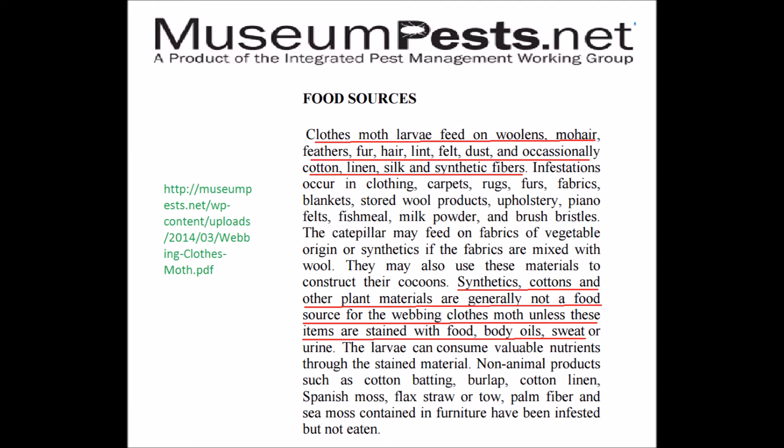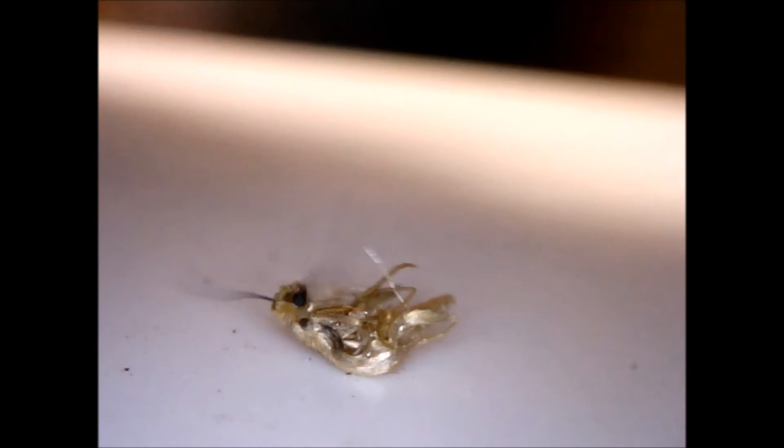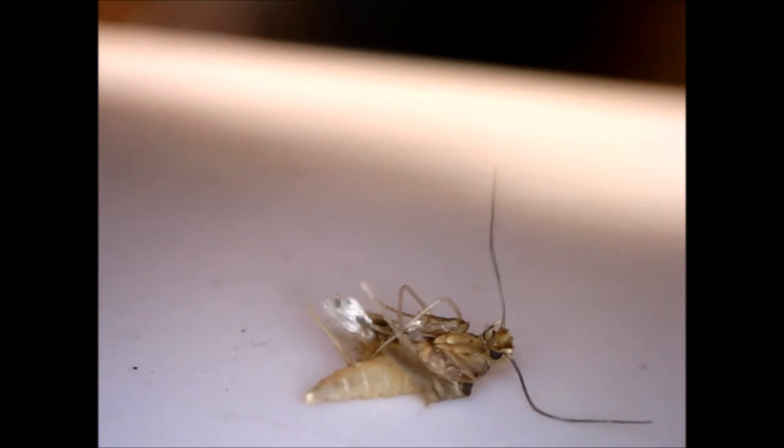It's actually the larvae of the clothes moth that feed on fabrics, especially wool and silk, but also plant-based fibers if they have body oils and sweat on them, as my sweatshirt probably did. Adult moths don't eat, but merely reproduce and then die within about a month. Unfortunately, as shown here, the dying process is not pleasant.